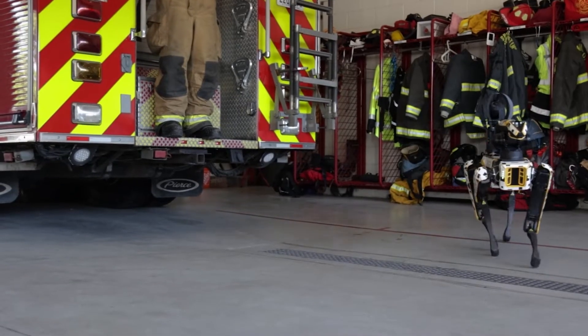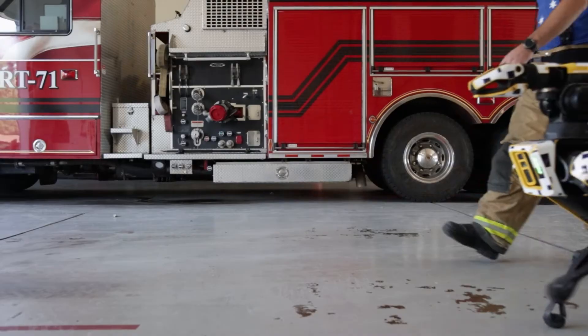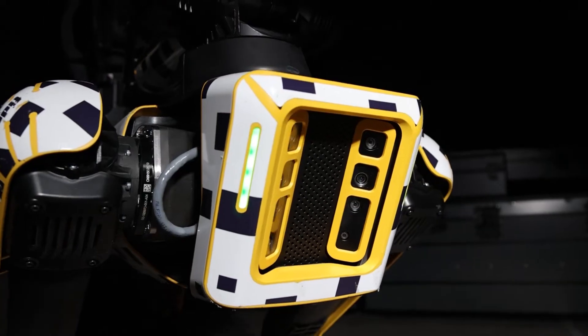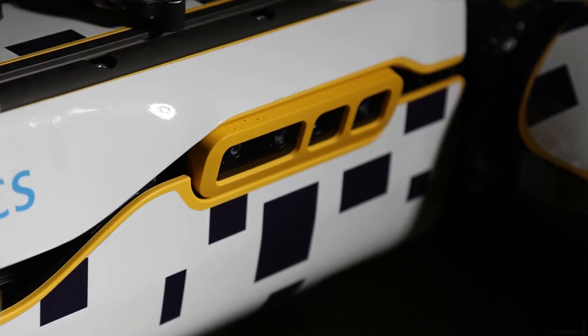FIDO features a runtime of 90 minutes, a maximum speed of three and a half miles per hour or nearly six kilometers per hour, a 360-degree field of view via five stereo onboard cameras, and a maximum payload capacity of 30.9 pounds.